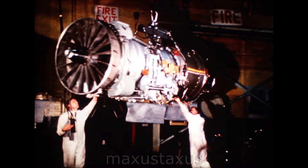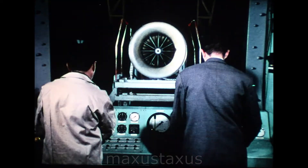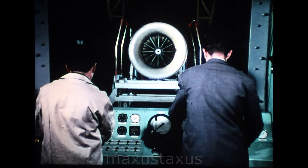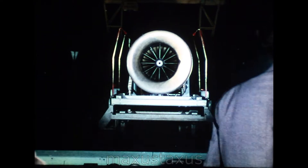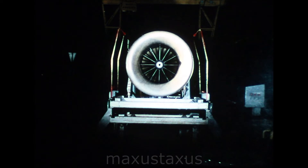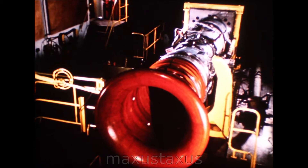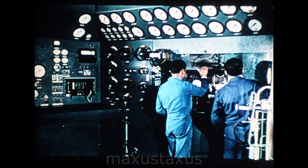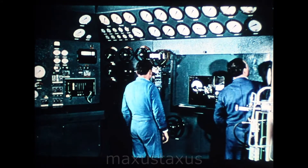Development of the engines, the Bristol Siddeley Snecma Olympus 593, is going ahead rapidly. Flight-type Olympus engines have already run for long periods at the Bristol Siddeley Test Centre at or above the design thrust rating for Concorde production engines. The French engine firm Snecma is responsible for design and development of the Olympus variable geometry nozzles, under test here.